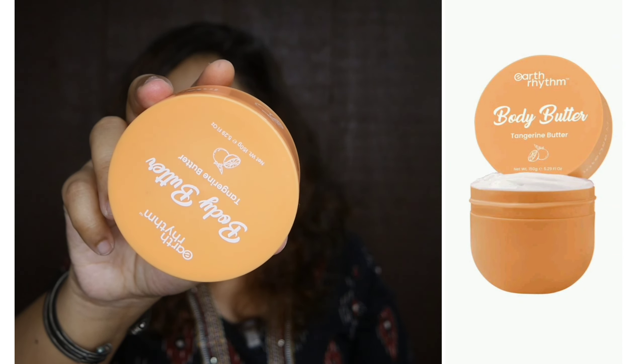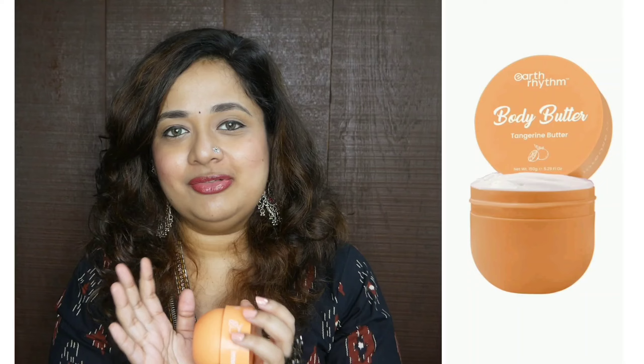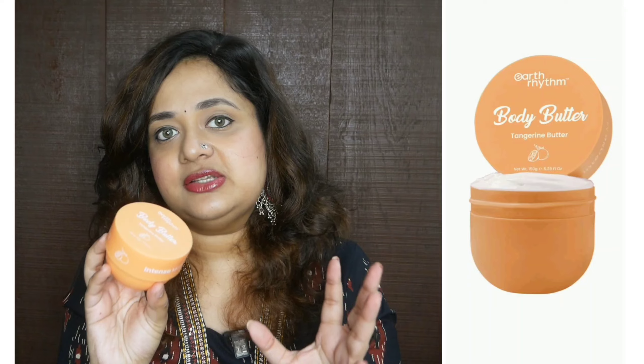The next empty I have is by Earth Rhythm — it is one of their body butters. I have all four variants; my mom is using one and I haven't used another. This one is the tangerine body butter. I love this one! I'm not usually a fan of tropical fragrances like piña colada, but this one is more like an orange fragrance — very fresh. Even after hours of application your skin feels really soft, the fragrance is really nice, and it's 150 grams of product.